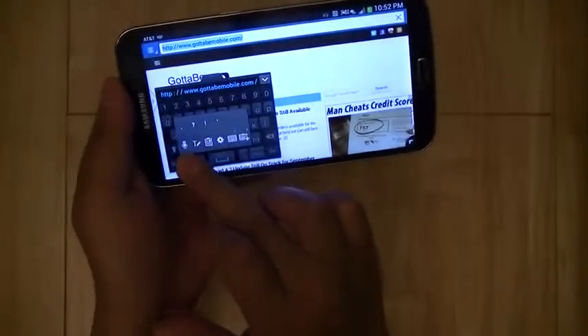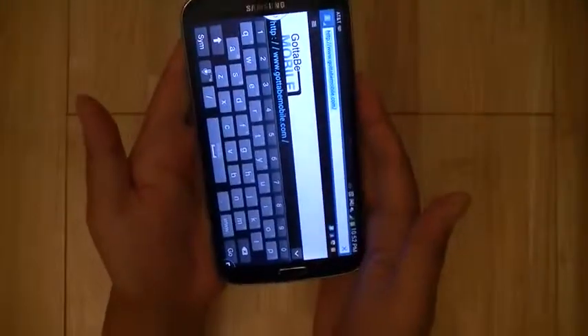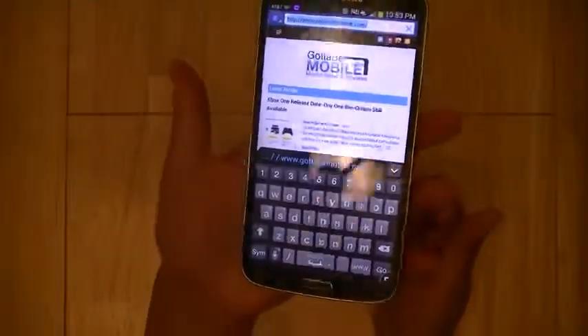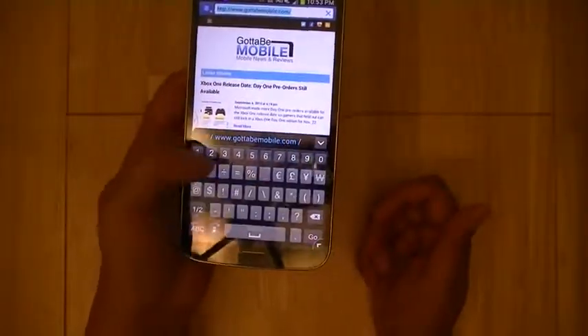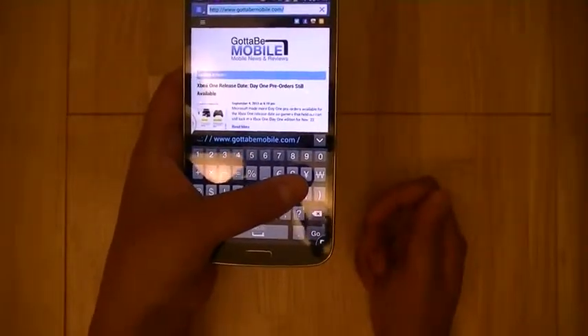So you do have a couple of options for the keyboard to make this rather large device manageable using one hand, which is a nice feature. Additionally, you can comfortably wrap the device and span the full width with your thumb, although it might be a stretch for users with smaller fingers.